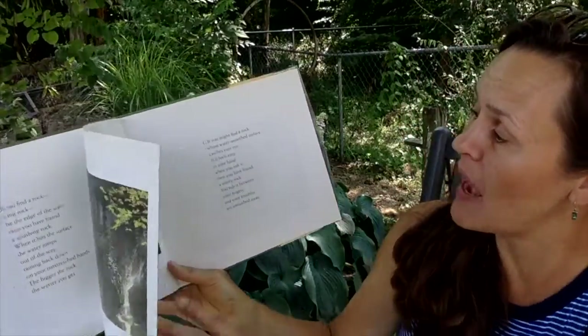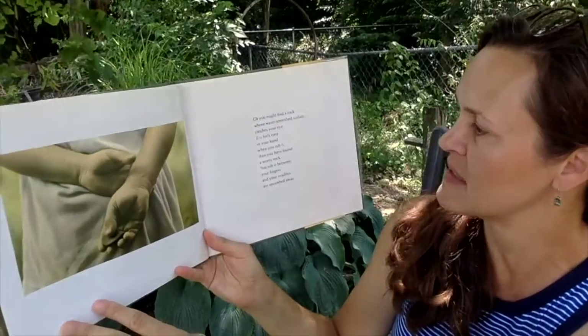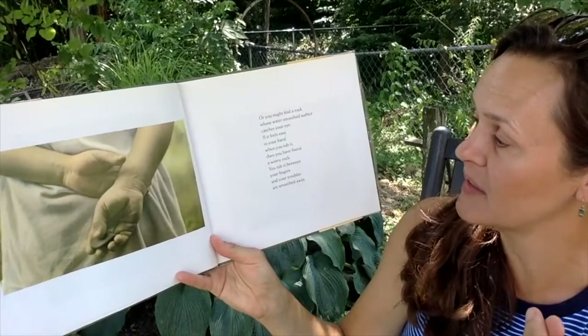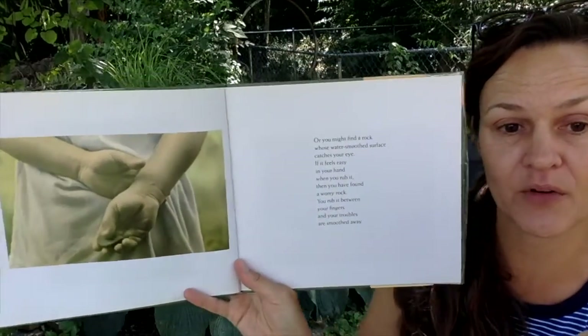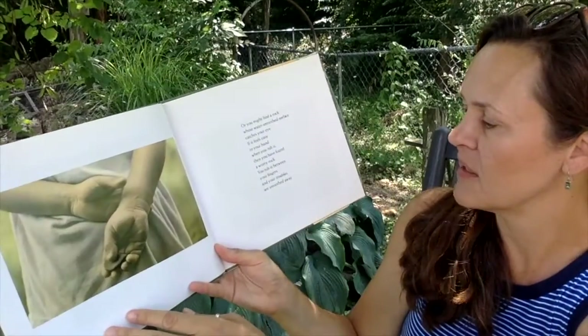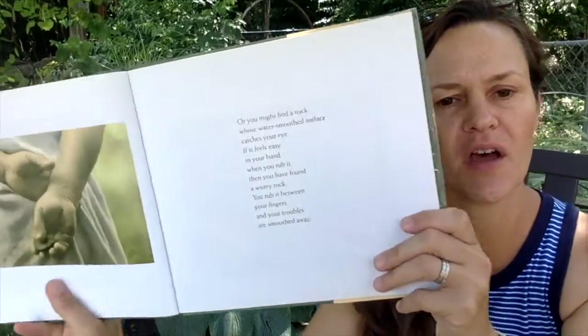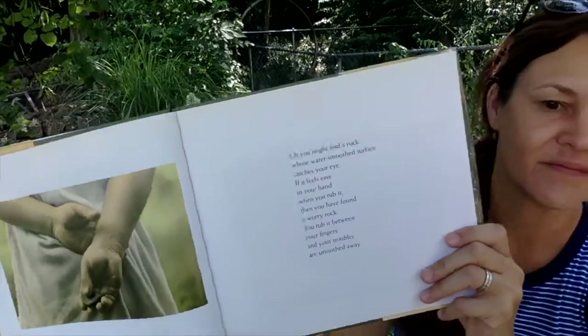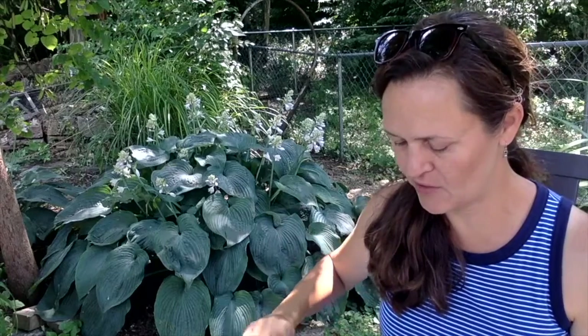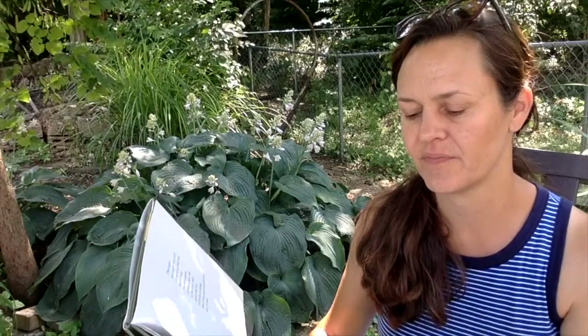Or you might find a rock whose smooth surface catches your eye. If it feels easy in your hand when you rub it, then you have found a worry rock. You rub it between your fingers and your troubles are smoothed away. Sometimes I like to feel a rock that's super smooth — it might even be a calming rock because it helps you feel a little better. Sometimes we do that with those little glass beads we have in the classrooms as well.